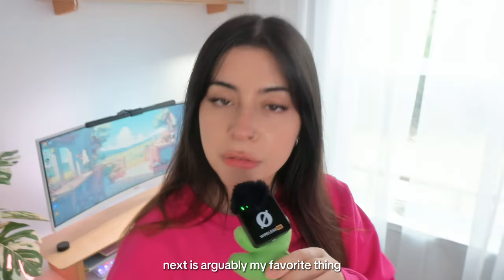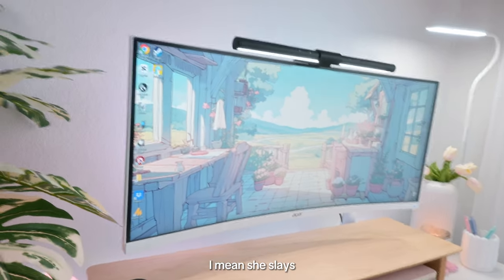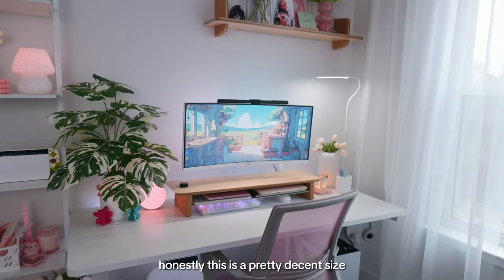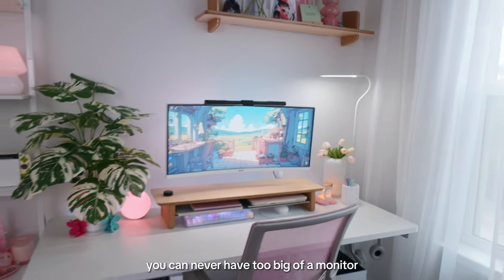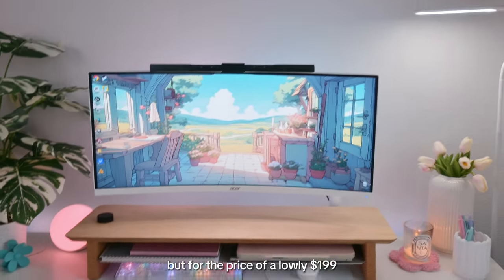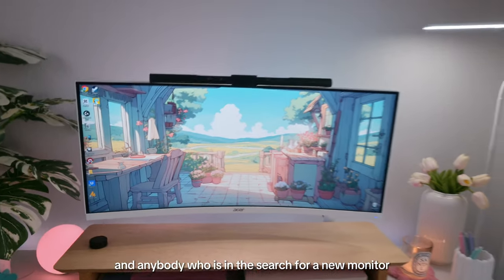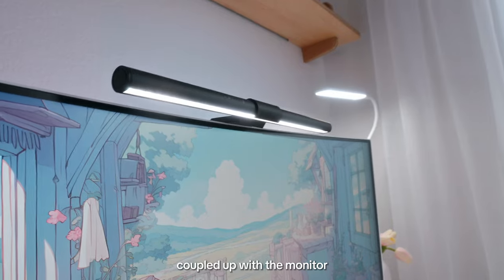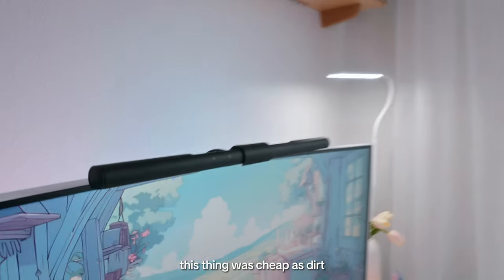Next is arguably my favorite thing — the Acer Nitro XE 306C monitor. She slays: white border, VESA mount, accessible. This is a pretty decent size, and for the price — honestly $199 — I would recommend this to everybody who is in the search for a new monitor. Coupled with the monitor arm I got from Amazon, this thing was cheap as dirt, like 20 or 30 dollars.